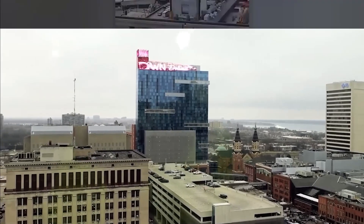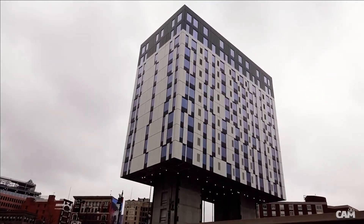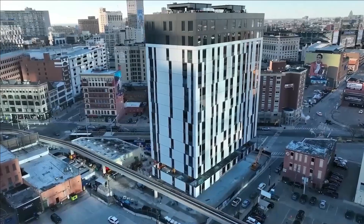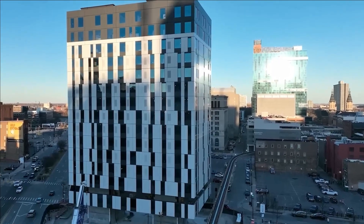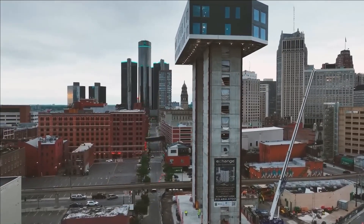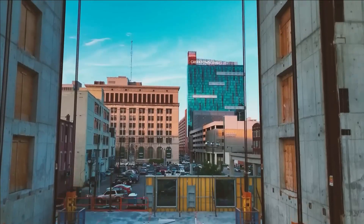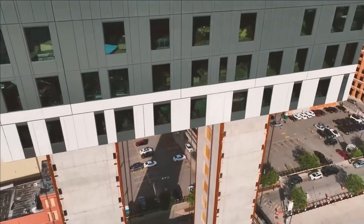The construction site posed challenges with its proximity to busy streets and the Detroit People Mover, rendering traditional crane use unsafe and impractical. With Lift Build technology, each floor was pre-assembled at ground level around two concrete pillars and then elevated using eight strand jacks. This lifting process maintained an average speed of approximately 6 to 9 meters per hour, resulting in the building's completion in just over a year at a construction cost of around 64 million dollars.